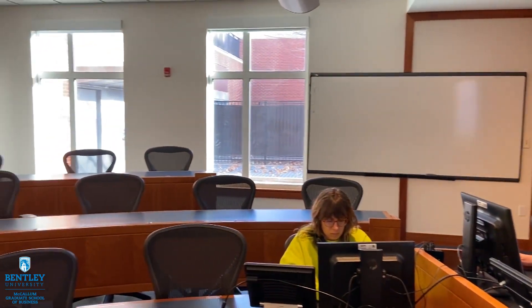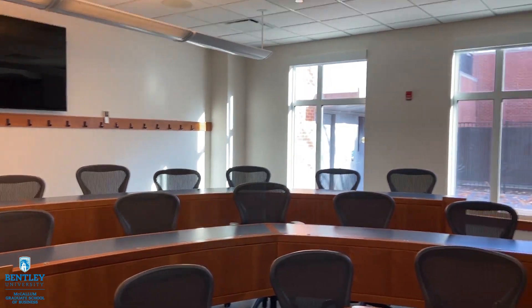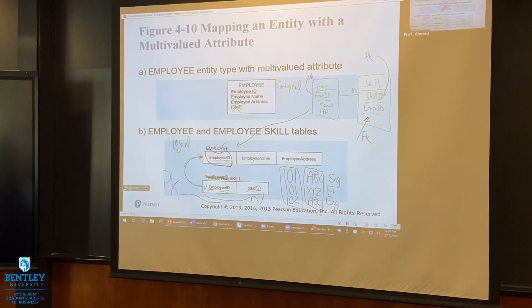Students are able to log on through Zoom and participate from any part of the world. This classroom has the capability for students to see the professor and participate in class discussions. The television in the back allows students to see each other during classroom sessions. The beauty of this format is that all classrooms are also recorded, which will allow students to go back and play those tough lectures so that you have access to that information throughout the entire semester.